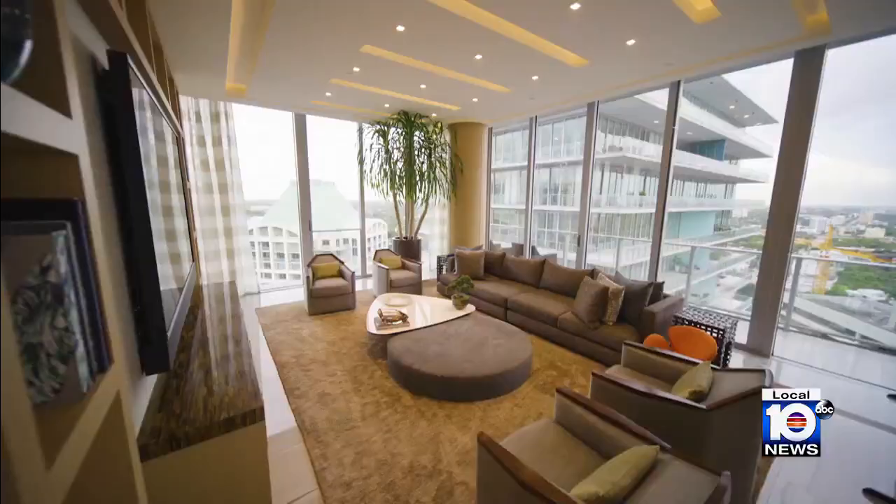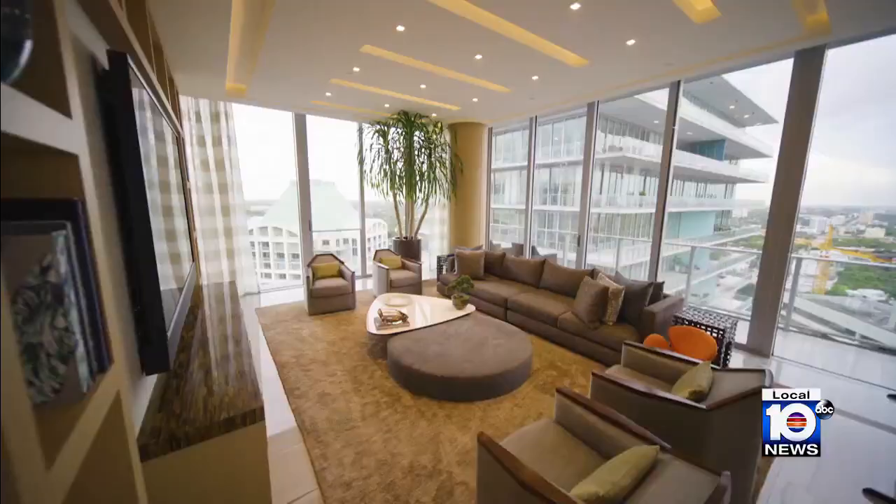Back inside, this functional floor plan has two generous living spaces. This is just one of the living areas in the sky — beautiful views as well. And what would this place be without a spot to enjoy a nice cocktail?